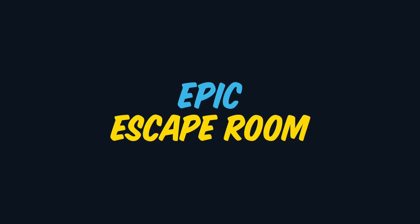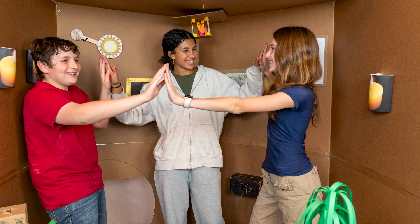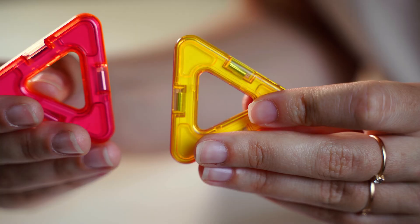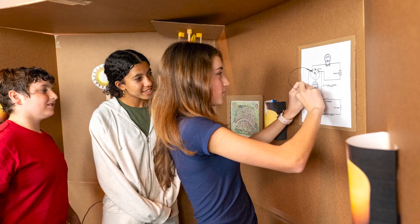Meteors will be working on Epic Escape Room this week. Your Meteor and their team will break out of a Galileo-designed escape room, then use what they learn to design and build their own. They'll get hands-on experience using padlocks, hydraulics, simple circuits, and magnets to create custom features for their rooms and come up with captivating themes to keep players engaged.